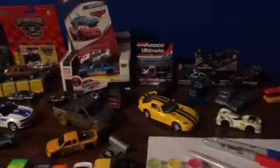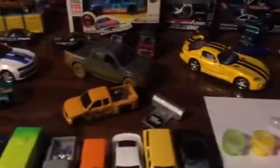So here's the desk. Got the NASCARs in the back. Some Volvos. Let's put some new stuff there.